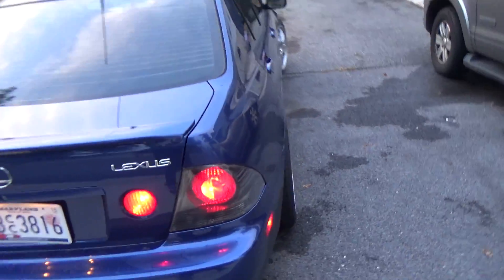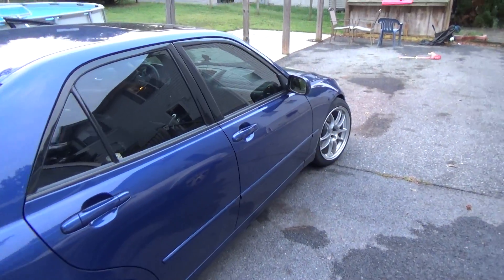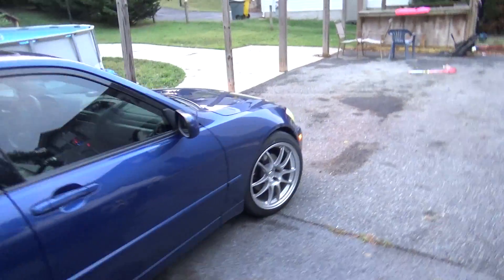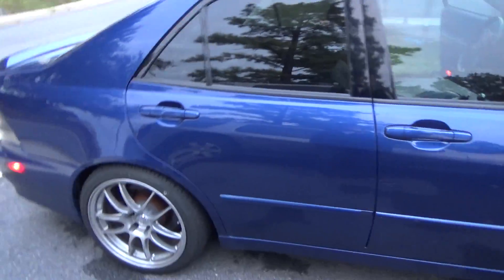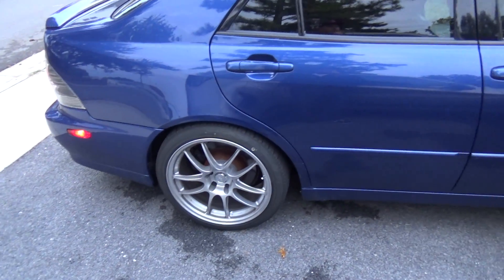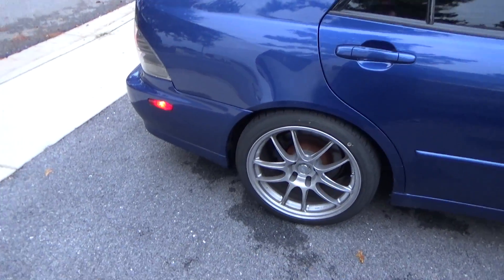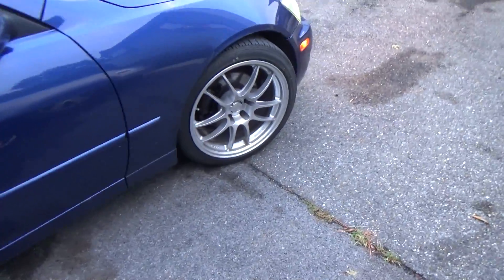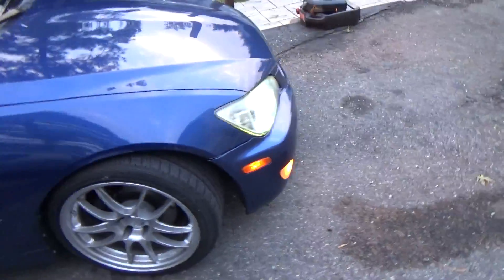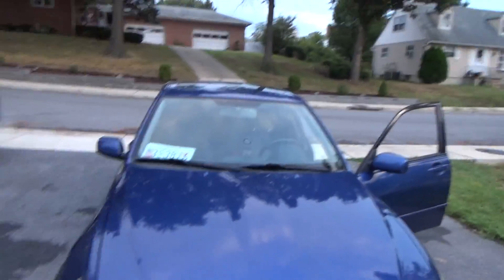I wasn't going to go naturally aspirated because the money you'd spend on a turbo kit you can just swap a whole motor into it. These are Enkei PF01s with Falken tires, offset a half inch wider in the back, so they're staggered — that's the word I was looking for.